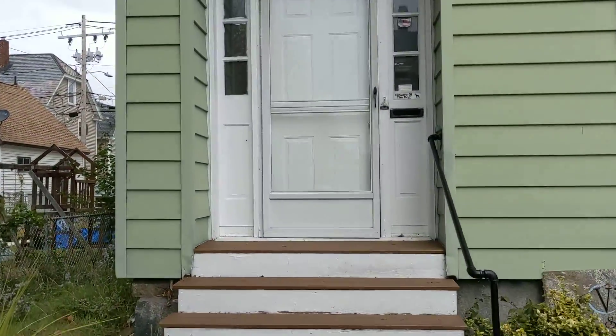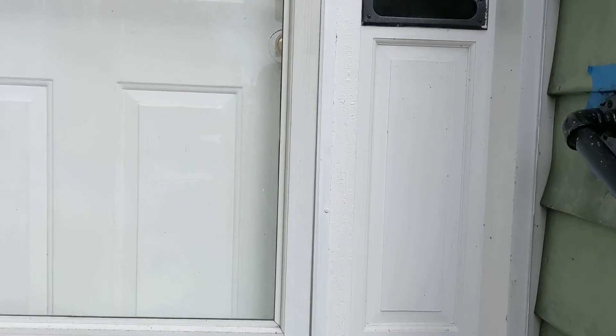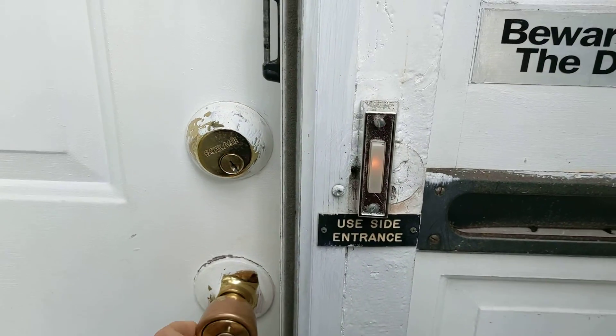There's a doorbell in the front. I know it says beware of dog — there is no dog. Just go up, you're right upstairs.